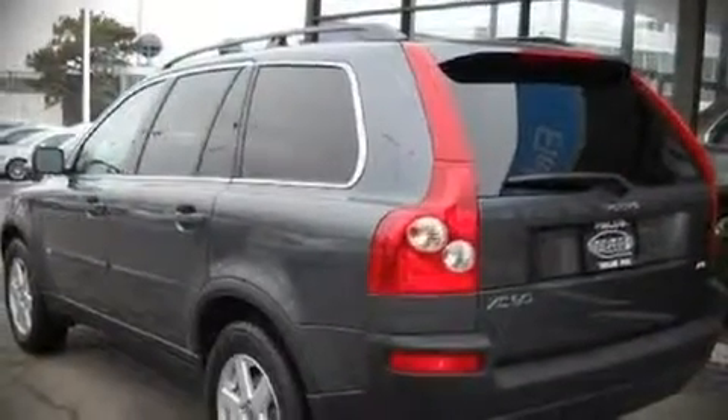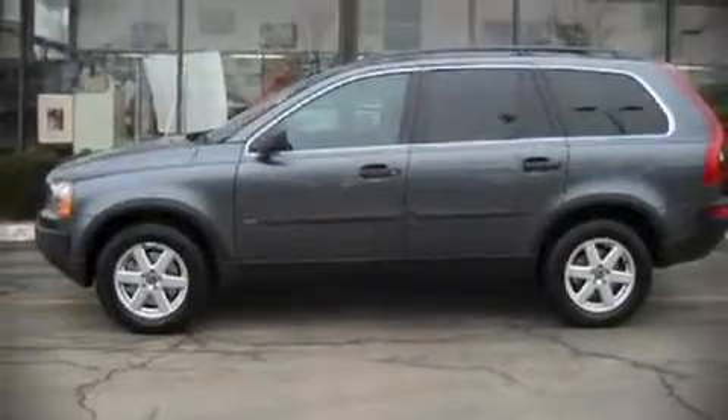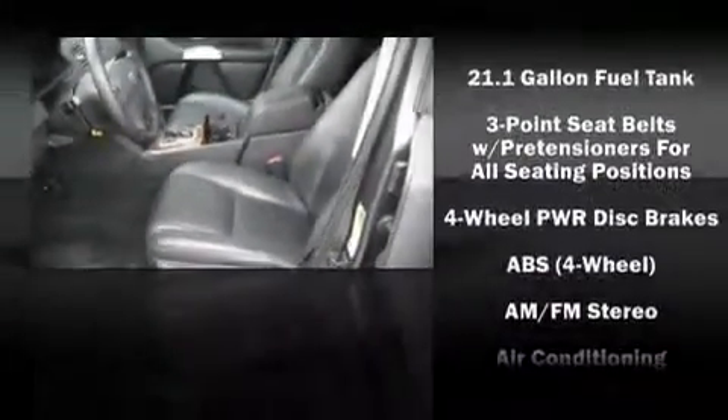All of the following features are included: front bucket seats, front dual-zone air conditioning with automatic temperature control, skid plates, remote keyless entry, and power seats. Multiple drivers will appreciate the memory system, keeping track of unique seating, steering wheel, and audio settings and positions, as well as other features.